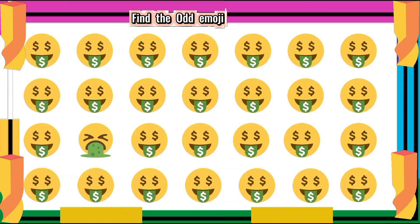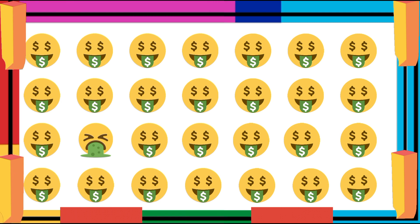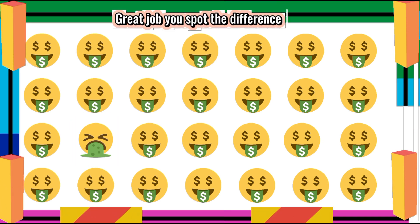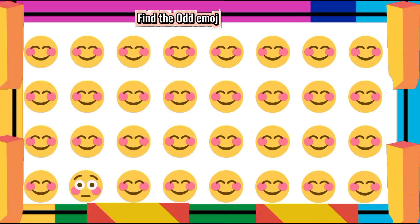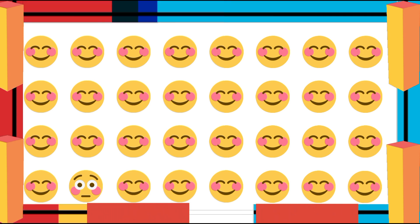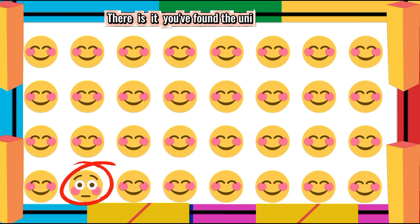Find the Ademoji One Out. Great job! You spot the difference. Find the Ademoji One Out. There it is! You've found the unique one.